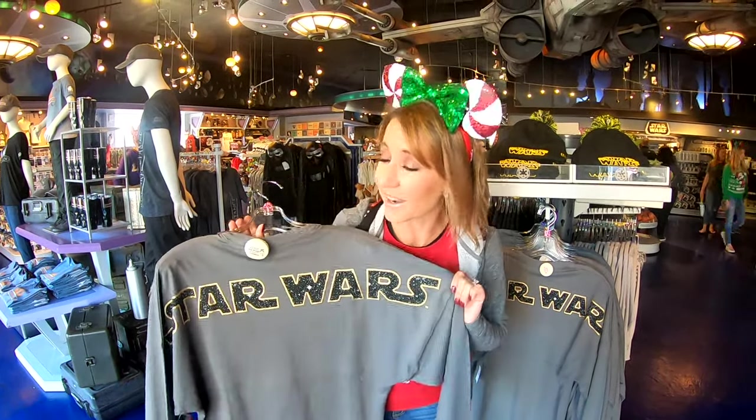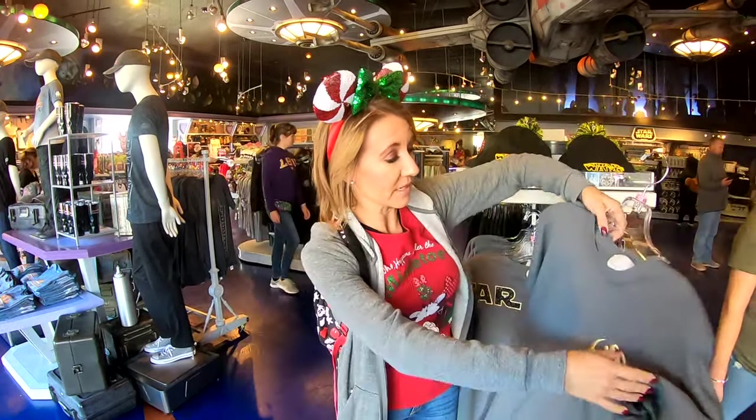The next item on our list is the Star Wars spirit jersey. There's another one I was really hoping to show you — the Rise of the Resistance spirit jersey — but it's currently sold out because it is such a hot item. These are $64.99 and are so popular because the new Star Wars: Rise of the Resistance film comes out December 20th, and the ride is opening here in Disneyland at Galaxy's Edge on January 17th. So Star Wars spirit jerseys for everyone!